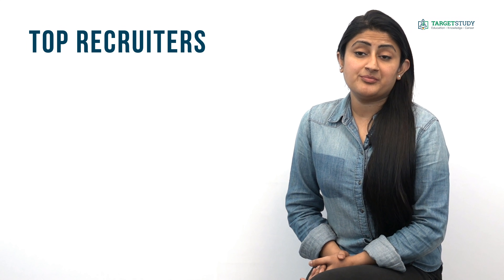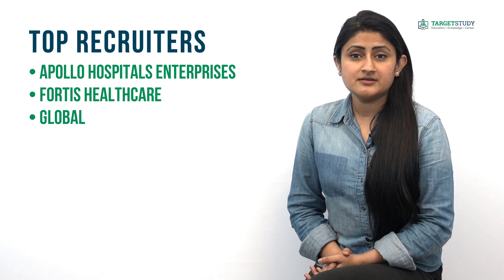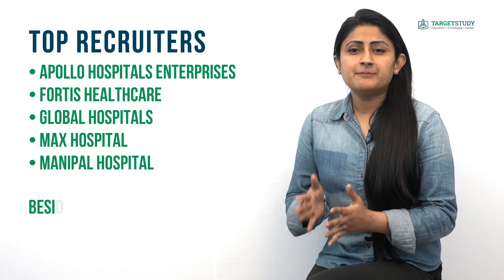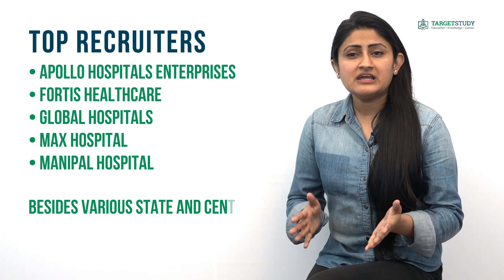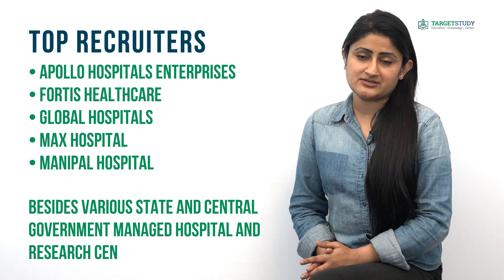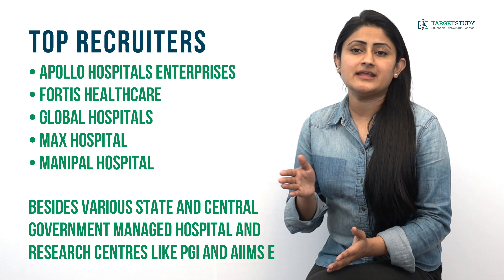Which are the top recruiters of BSc Nursing degree holders? Top recruiters include Apollo Hospitals Enterprises, Fortis Healthcare, Global Hospitals, Max Hospital, and Manipal Hospital, besides various state and central government managed hospitals and research centers like PGI and AIIMS.